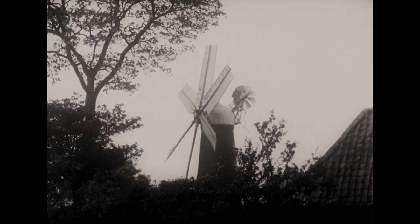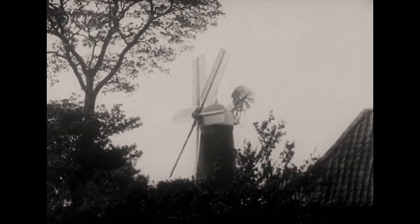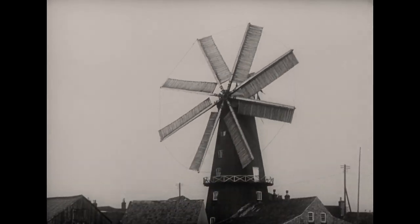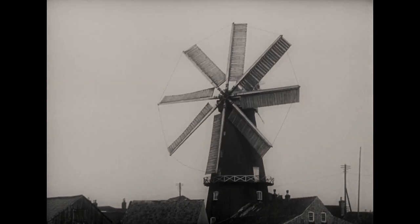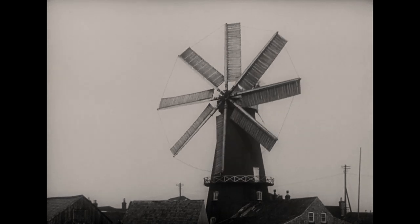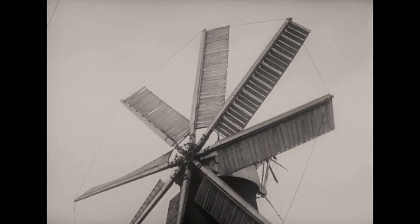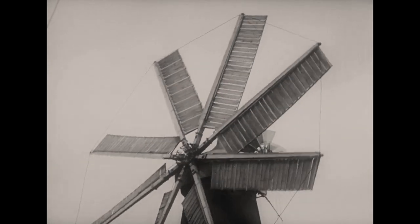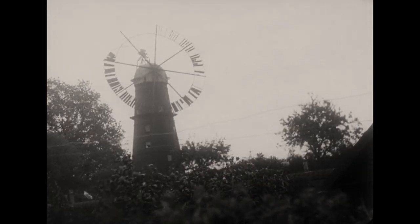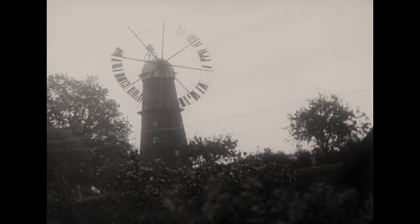The wooden tower of the smock mill has been replaced by one made of brick or stone. And the tower mill, as this type is called, gives us the windmill in its most perfect form. Here is another fine tower mill, a huge eight-sailer at Heckington, the only one remaining in England. And this curiosity is the only surviving example of the annular mill. It is now in very bad condition.